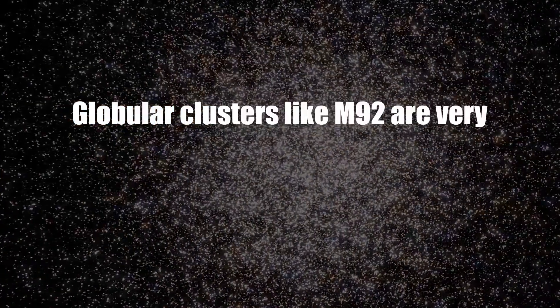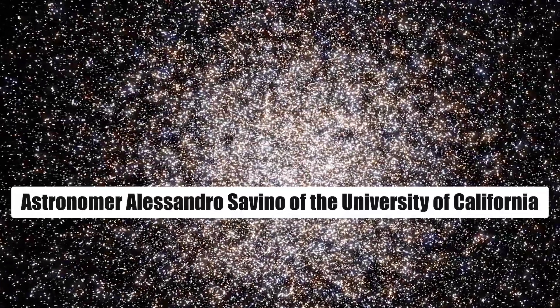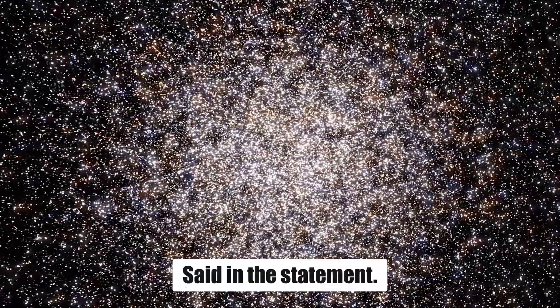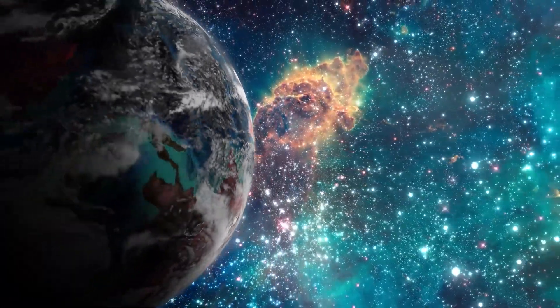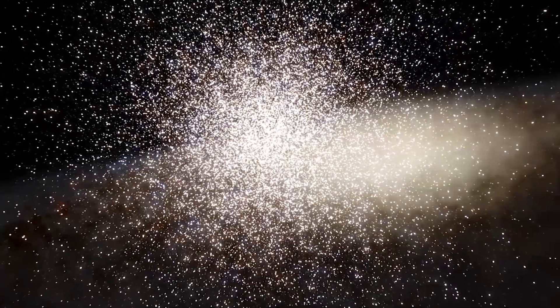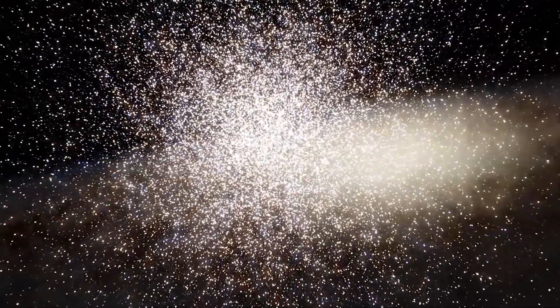Globular clusters like M92 are very important for our understanding of stellar evolution. Astronomer Alessandro Savino of the University of California, another member of the Webb science team, said: "For decades they have been a primary benchmark for understanding how stars work, how stars evolve. M92 is a classic globular cluster. It's close by. We understand it relatively well. It's one of our references in studies of stellar evolution and stellar systems."